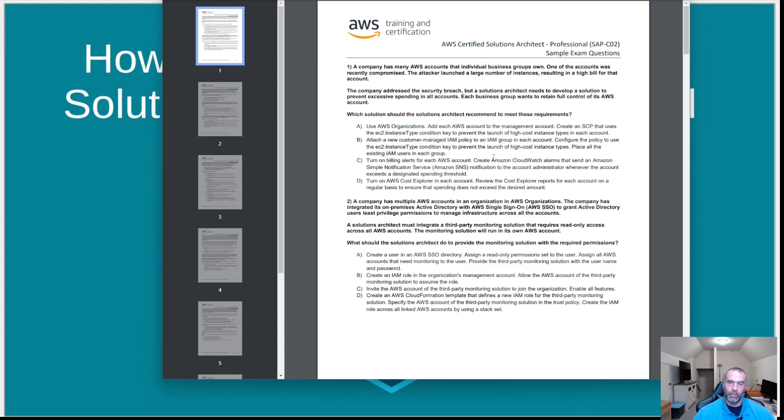AWS monitors what practice exam dumps are out there. Don't think you can just find a set of practice exam questions and easily pass the Solutions Architect Professional — AWS wants this credential to mean something, and if it were easy to use a brain dump to pass, that would devalue the credential.